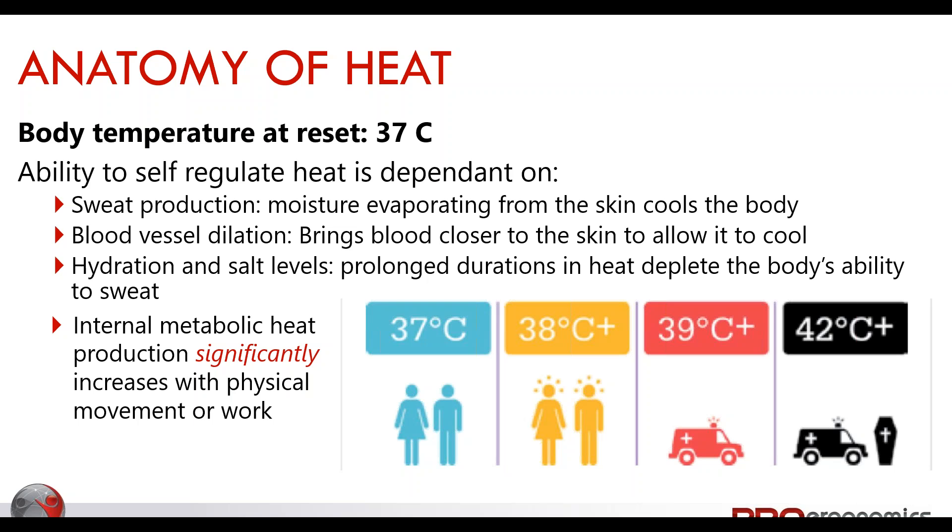Our hydration and salt levels are used to help create sweat production but are also depleted the more and longer we sweat. We can actually reach a phase where we can't sweat anymore. Our internal metabolic heat also produces its own heat — as we work, our muscles create kinetic energy with heat as a byproduct. We could go to an air-conditioned gym and still sweat because internal metabolic heat production is high when our physical work output is high.